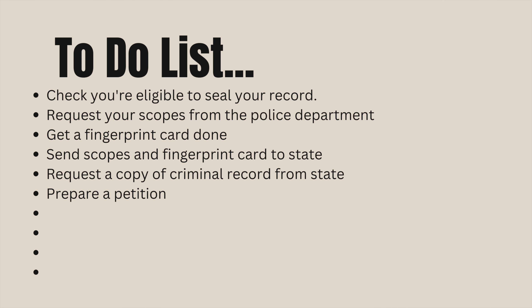After you've completed those steps and you've got an official copy of your criminal record, you'll need to prepare a petition, which is basically a request to the judge to seal your record. There are many online resources and guides that can help you do that. It can be kind of tedious and can take some time, but once that petition is prepared, it's ready to move forward.